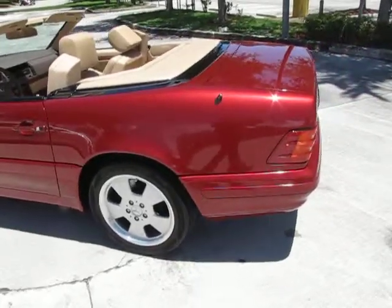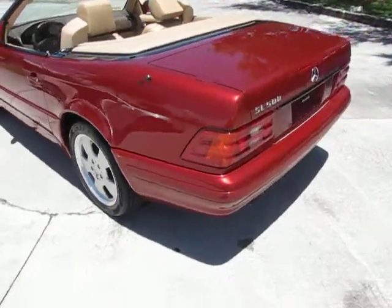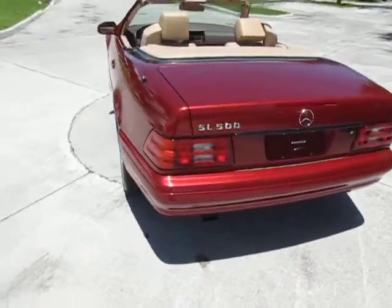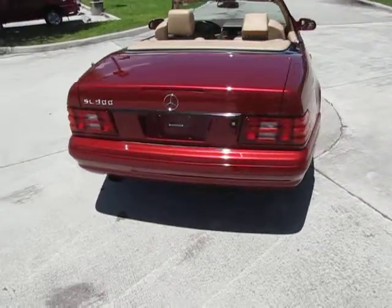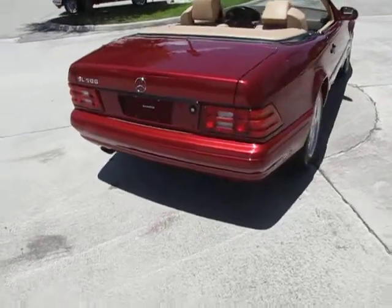This is a beige interior with the red exterior. I'm going to continue to walk around.